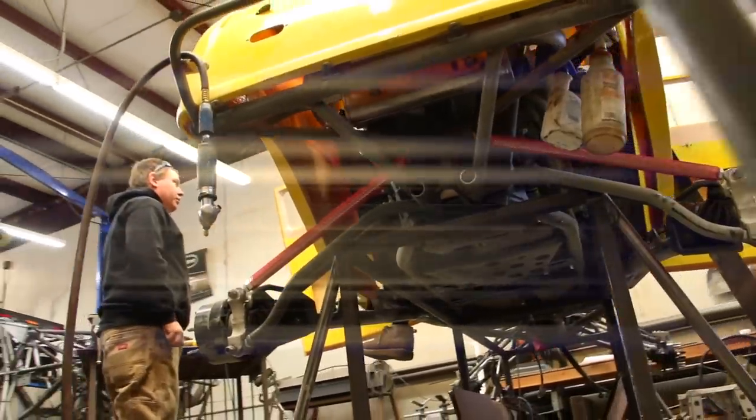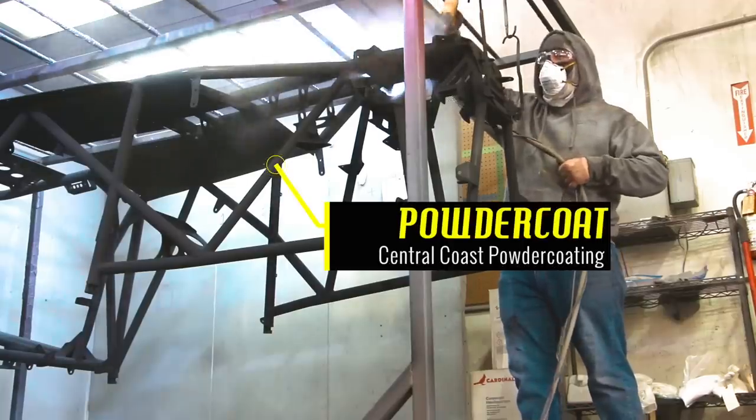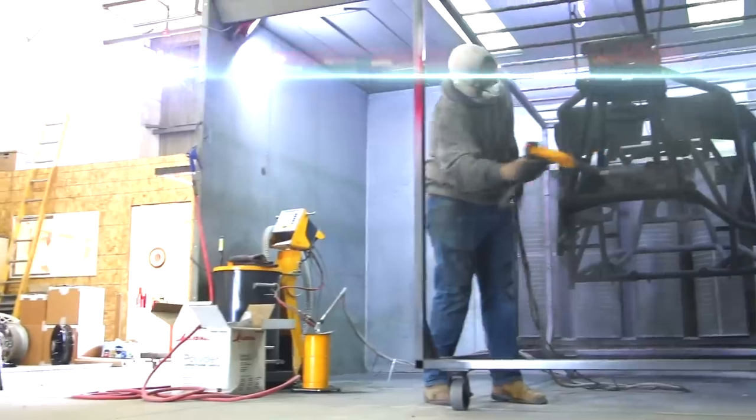Next, the frame is off to powder coating for a matte black finish. Every inch of the frame, tabs, and mounting locations gets treated. From here, the frame is then moved into an oven to cure.